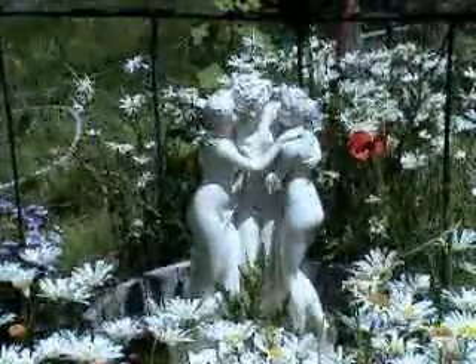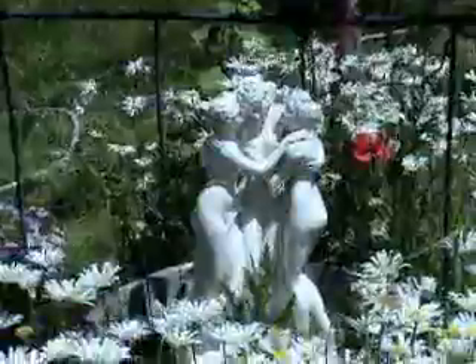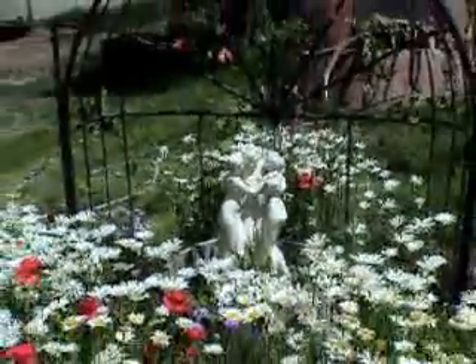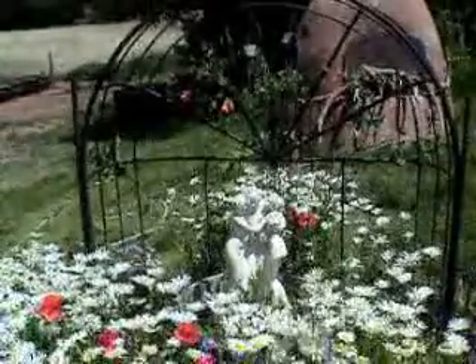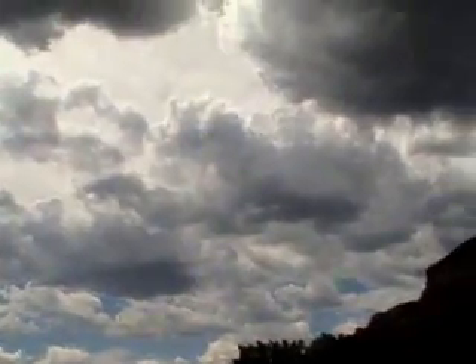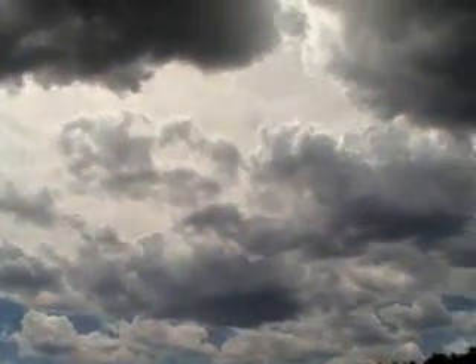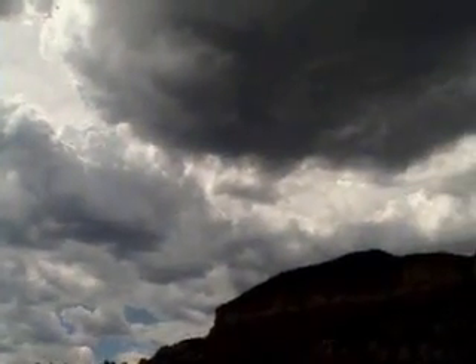Here's a statue gift I gave to the ranch — The Three Graces. They are nestled among daisies. The monsoons show up every afternoon, cool things off, and we often get lightning and thunder.